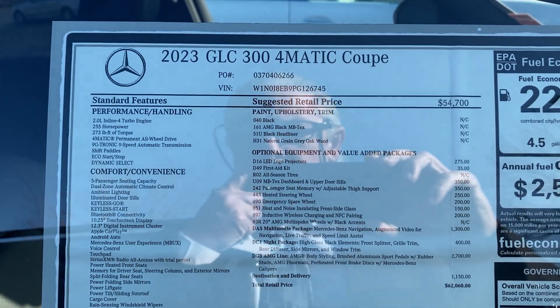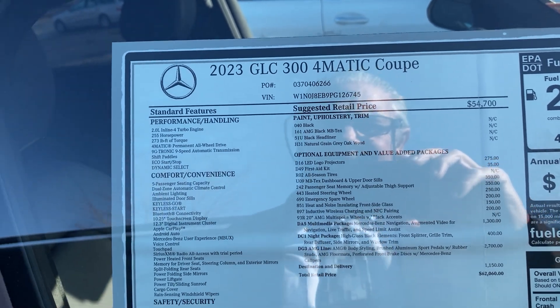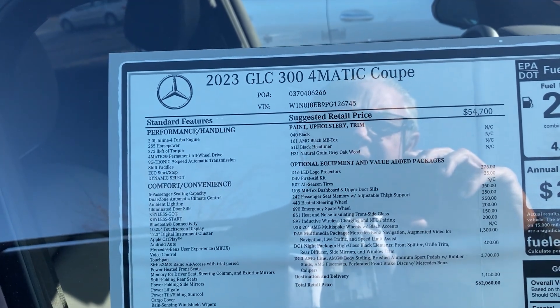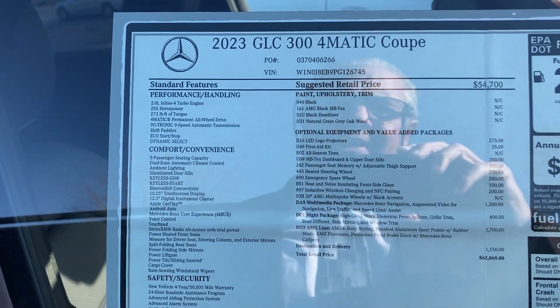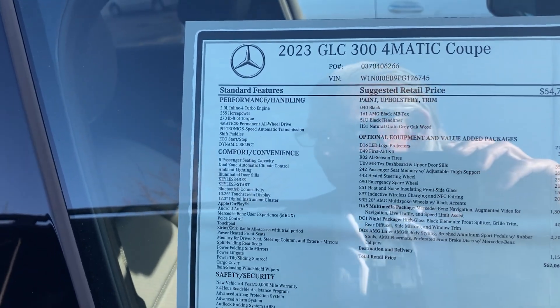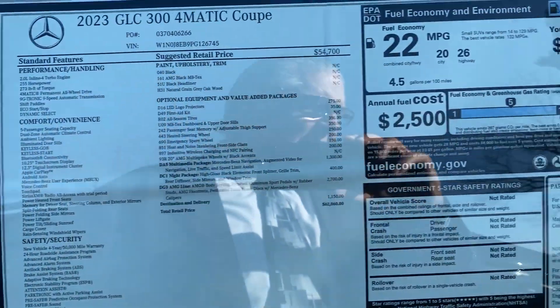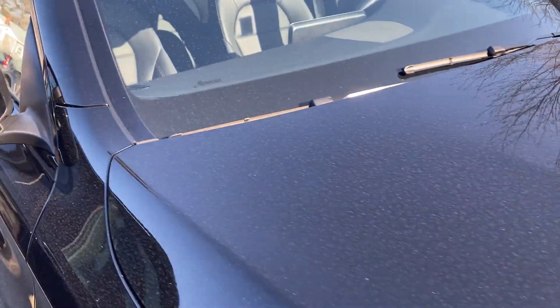This was ordered with the black and black interior, paired with natural grain oak wood. It's also ordered with the big 20-inch wheels, multimedia package, night package, and AMG Line, so it's got a nice aggressive stance on it.